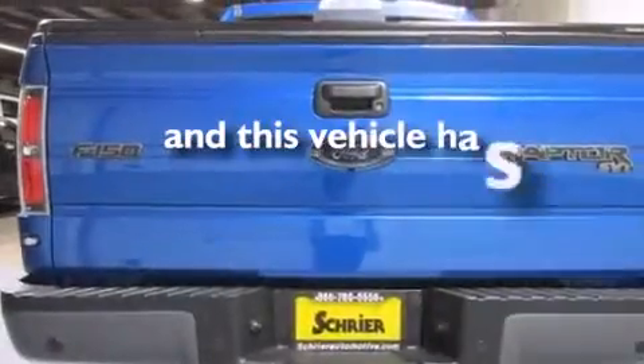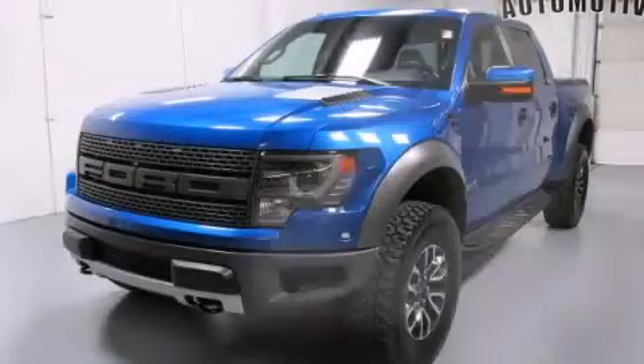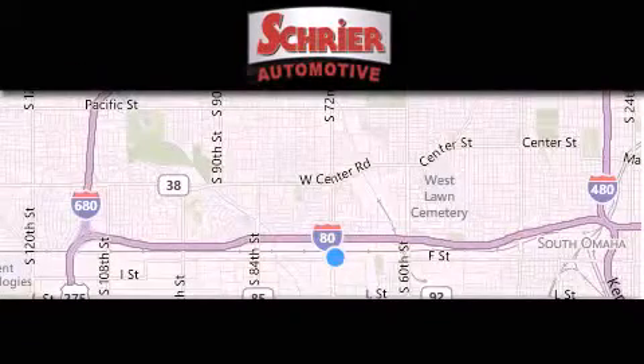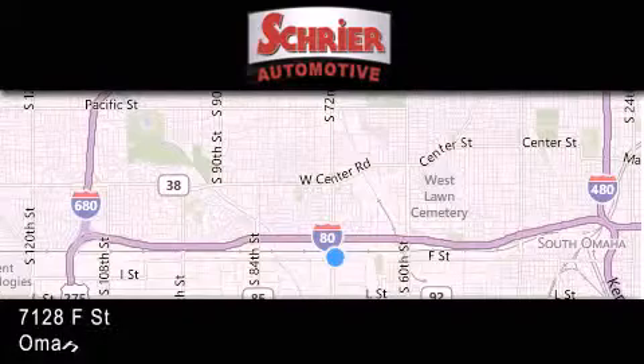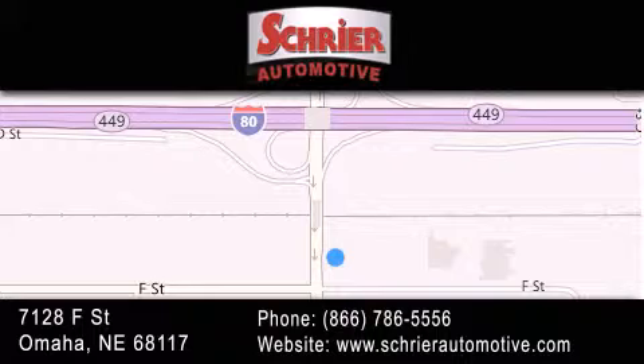This vehicle has fewer than 27,000 miles on the odometer. Contact us today to arrange your test drive. Schreier Automotive is located at 7128 F Street in Omaha. Our goal is to exceed all of your expectations to ensure that you'll return for future visits.